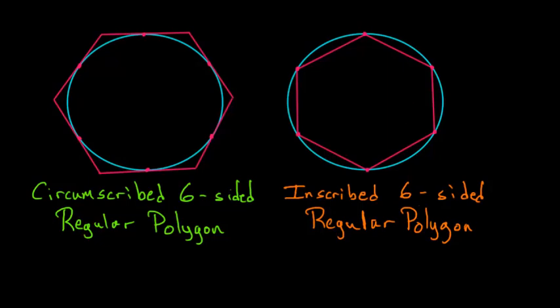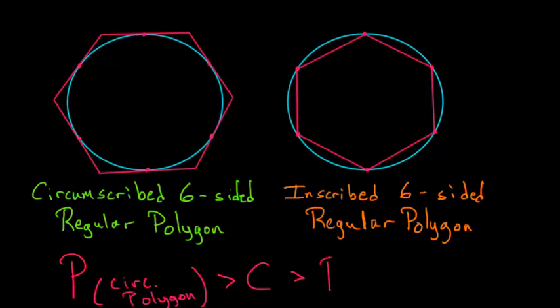Notice that the inscribed polygon is entirely within the circle. His argument is very simple: the perimeter of the circumscribed polygon is always bigger than the circumference of the circle, which we call C. And for the inscribed polygon, the circumference is always bigger than the perimeter of the inscribed polygon.